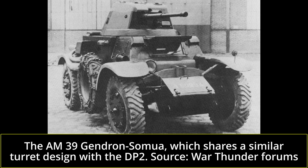The French cavalry was now interested in an armed amphibious automitrailleuse, literally translating to armored car. The term automitrailleuse was used to designate all armored fighting vehicles of the French cavalry in the interwar era, regardless of how it moved.